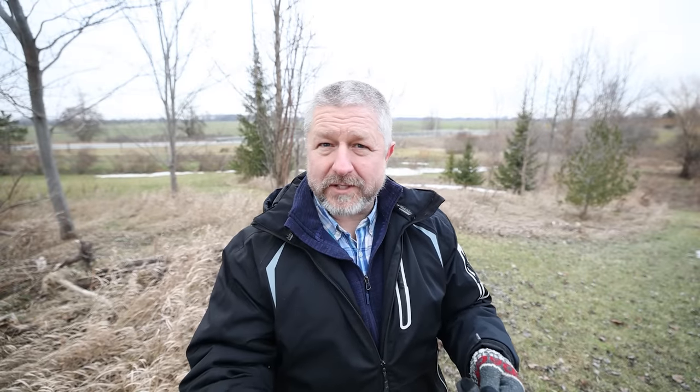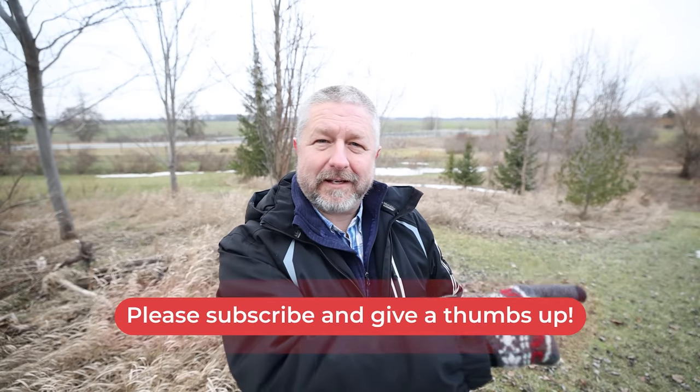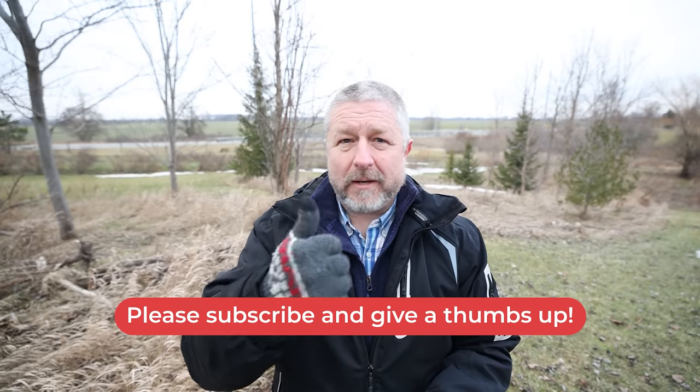Thank you so much for watching this English lesson about things you can do before you watch a TV series, so that when you do watch it, you can understand more and it can be a more effective tool for your English learning. If this is your first time here, don't forget to click that red subscribe button, give me a thumbs up, leave a comment, and if you have some time, why don't you stick around and watch another English lesson.